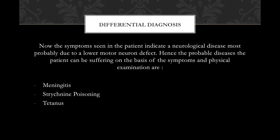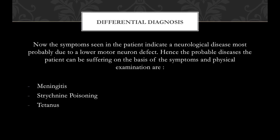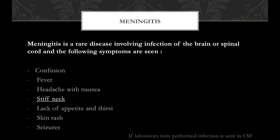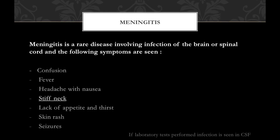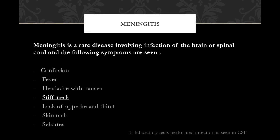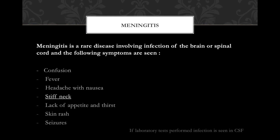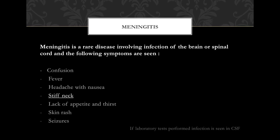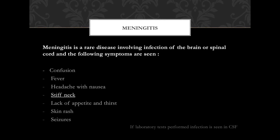The diseases which might be possible in this patient are meningitis, strychnine poisoning, and tetanus. Meningitis is an infection of the brain or spinal cord. Symptoms include confusion, fever, headache with nausea, stiff neck, lack of appetite and thirst, skin rashes, and seizures. The only symptom similar to the case is stiff neck. If laboratory tests are performed, we see the presence of infection in the cerebrospinal fluid.